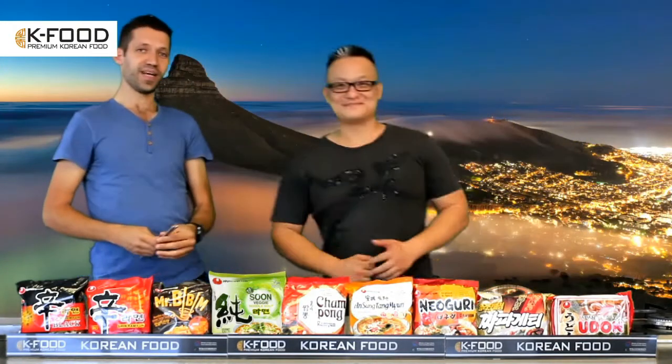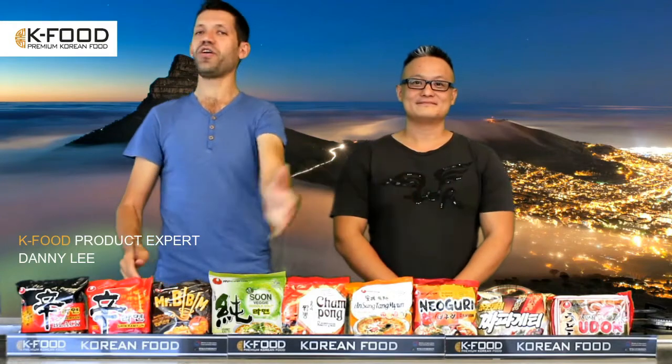And here he is. Danny is an expert in the Korean culinary arts, passed down from generation to generation to generation. His family have shown him different recipes. Absolutely fantastic. But today, he's going to talk to us a little bit about the noodles. Danny, what noodles do we have here?